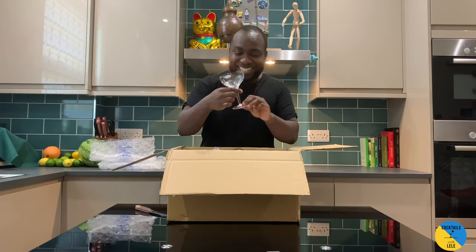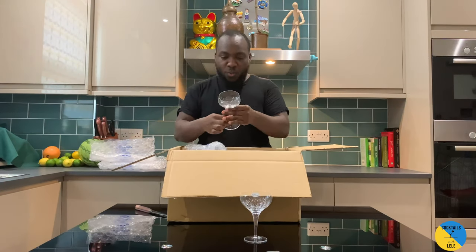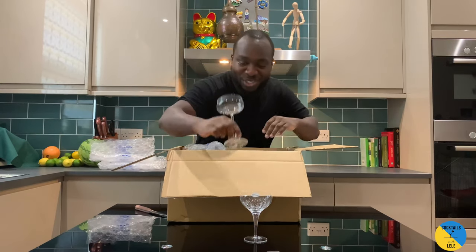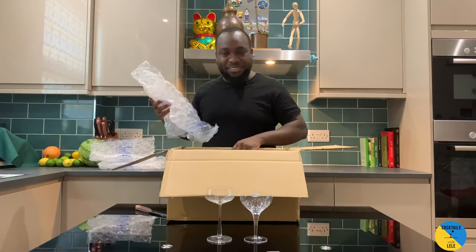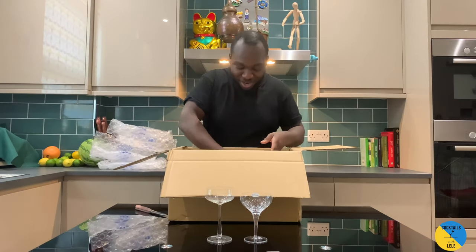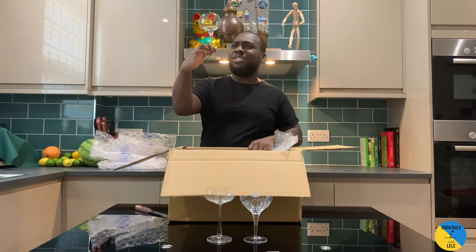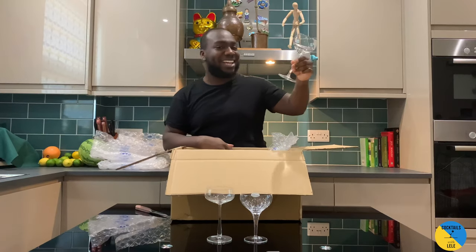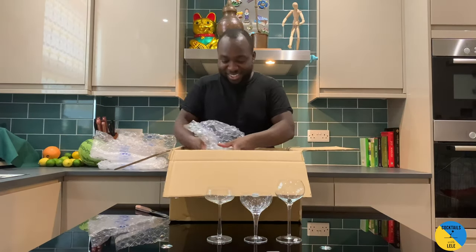Look at this, okay, the first one. This glass is beautiful as well — it's nice for a Manhattan in there, wow. This is sexy. You can make a nice sour drink in there — the tester is already showing on the top.